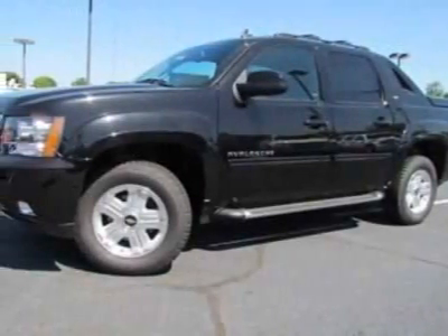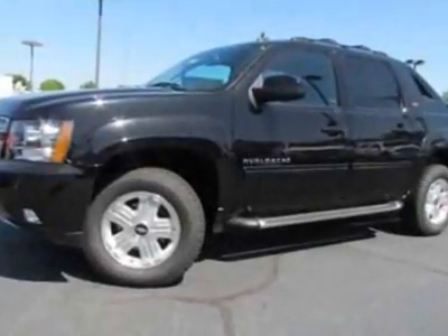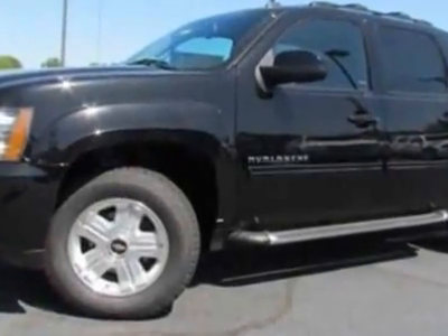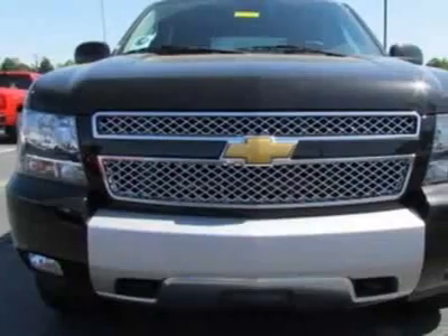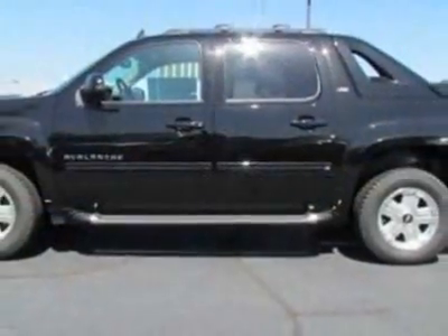Check out this new 2012 Chevrolet Avalanche. For your protection, this vehicle has a full factory warranty. This vehicle gets an estimated 15 miles per gallon in the city and an estimated 21 on the highway.